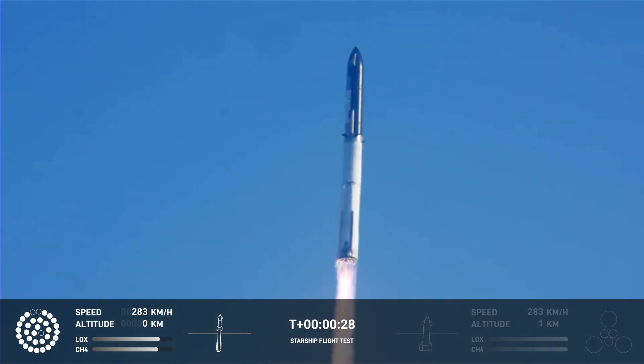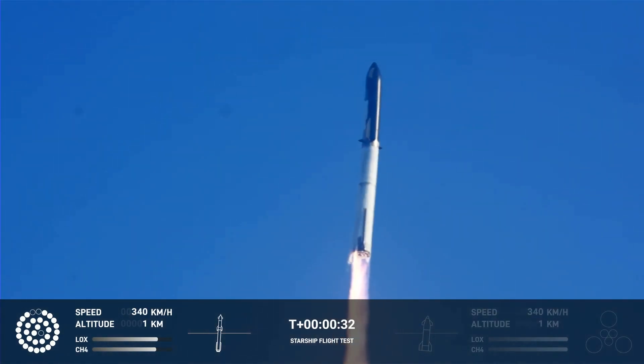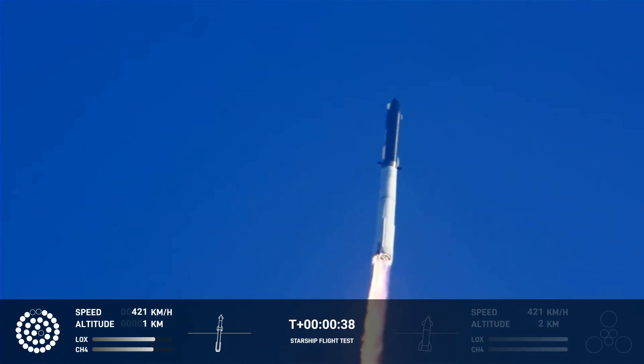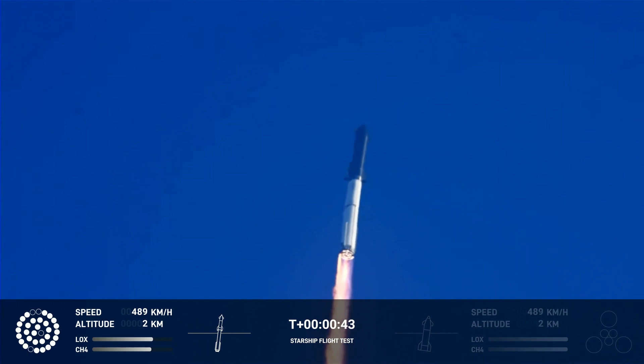Booster chamber pressure is nominal. Two close, 43 seconds under the test plate of the inaugural Starship vehicle. Tower clear. Linda Pets over. Propulsion reports first stage engines nominal.